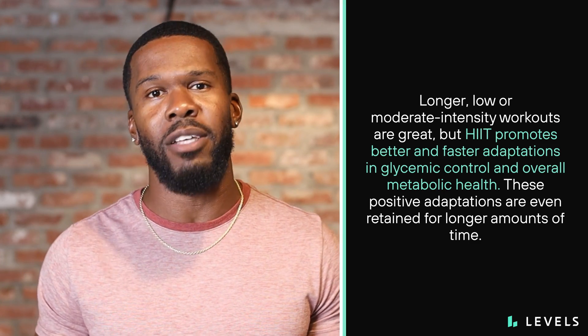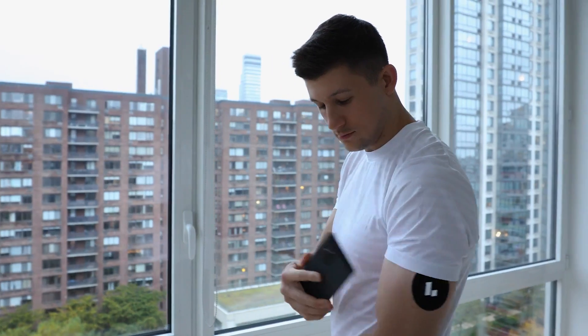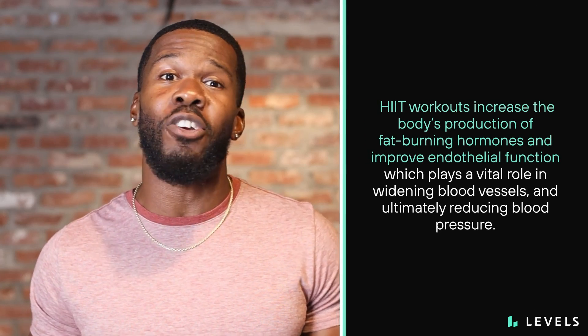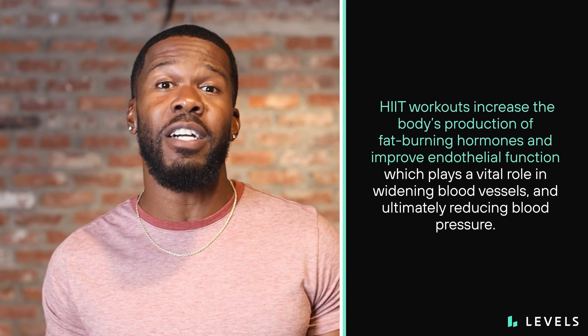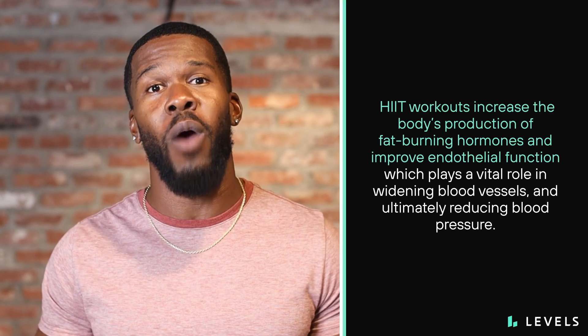These positive adaptations are even retained for longer amounts of time. If you use a CGM, you'll probably notice that your glucose levels take a jump during vigorous exercise — this is totally normal and even healthy. Your muscles and organs need that extra fuel to keep you moving, and this energy shift leads to amazing health incentives. HIIT workouts increase the body's production of fat-burning hormones and improve endothelial function, which plays a vital role in widening blood vessels.